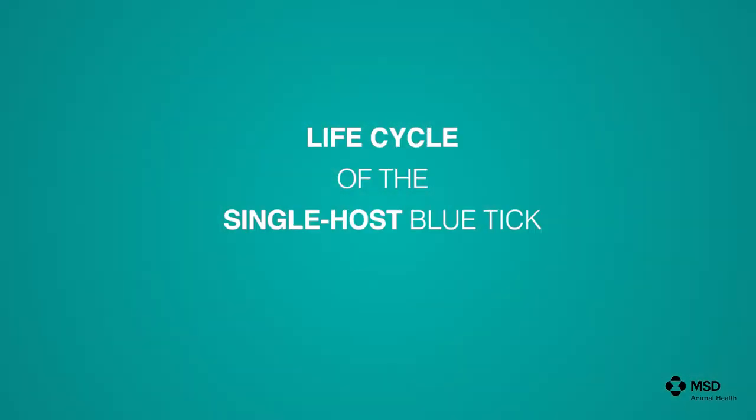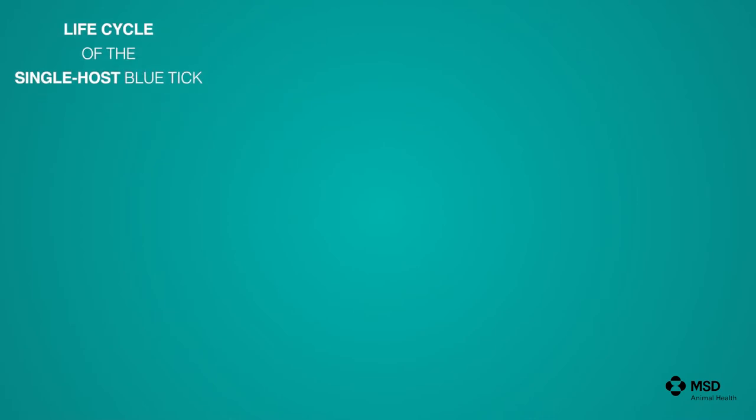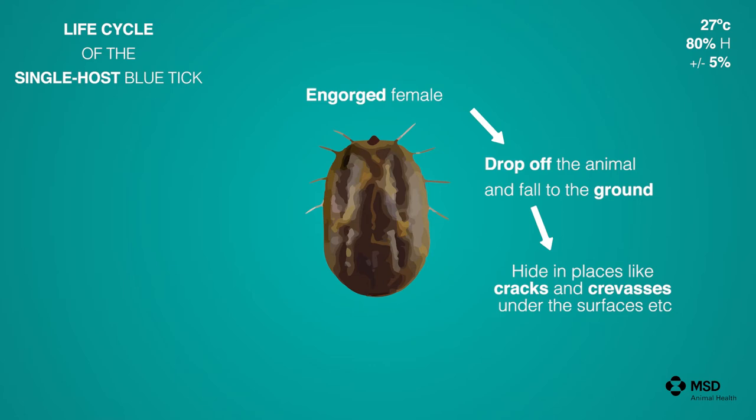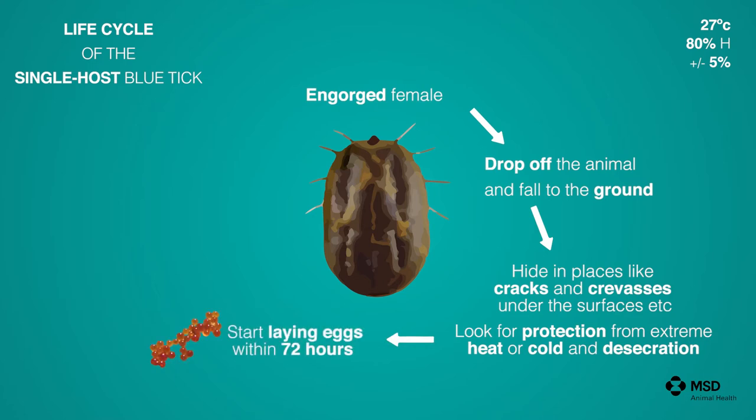I'm now going to explain the life cycle of the blue tick. Optimal conditions for ticks to breed are 27 degrees Celsius plus or minus 2 degrees and 80 percent humidity plus or minus 5 percent. Engorged females from the blue tick, after feeding on the animal, will drop off and end up on the ground or on the pastures, protected in places like cracks and crevices under the soil surface to prevent them from extreme heat, cold and desiccation. Under optimal conditions these females will start laying eggs within 72 hours, and this egg-laying will continue for a period of approximately three weeks.